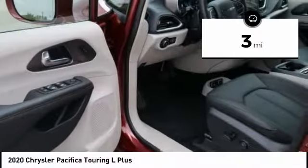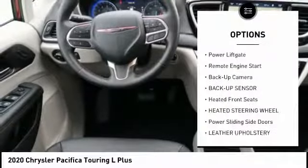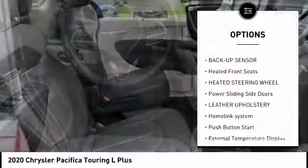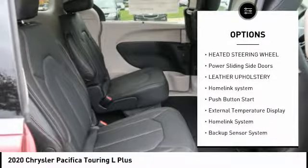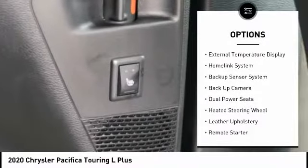This vehicle has less than 100 miles. Here are some of this vehicle's great options: power liftgate, remote engine start, backup camera, backup sensor, heated front seats, heated steering wheel, power sliding side doors.